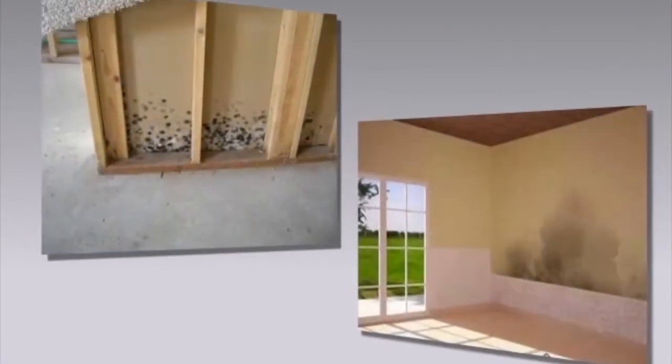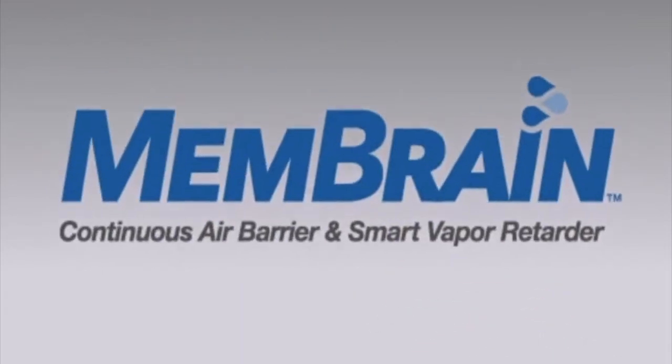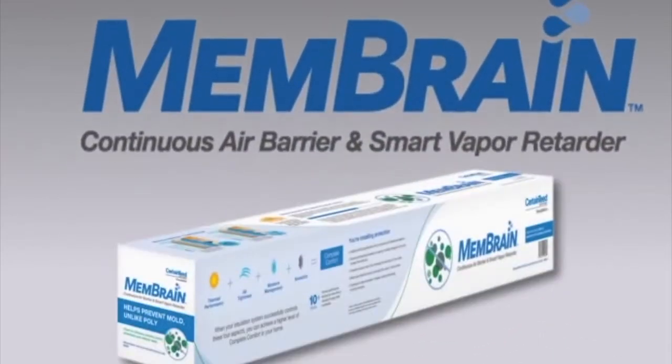Not only does moisture reduce the thermal efficiency of your insulation, it can also lead to harmful mold and rot. CertainTeed's Membrane Continuous Air Barrier and Smart Vapor Retarder is the solution to the everyday moisture battles your walls face.